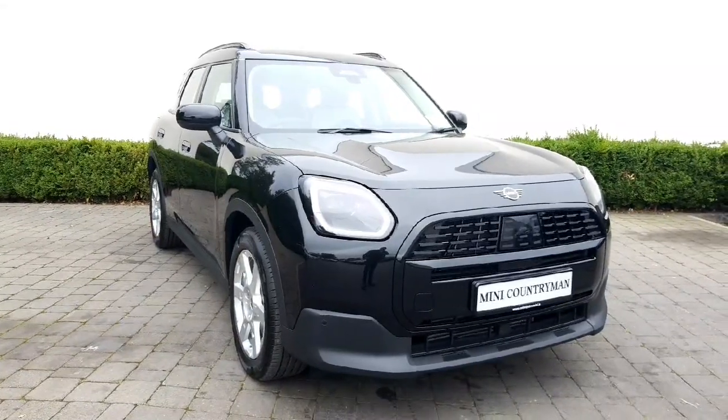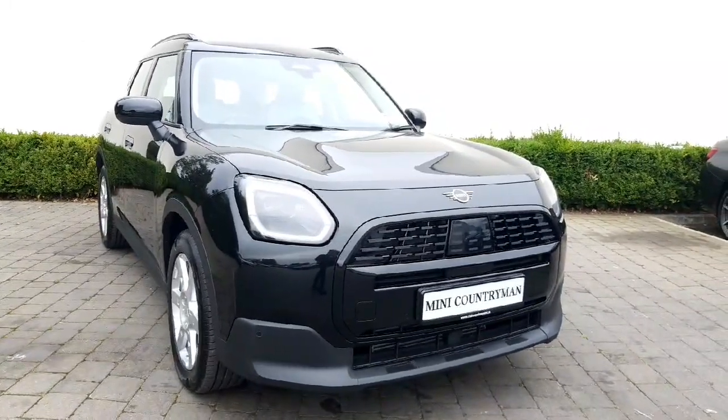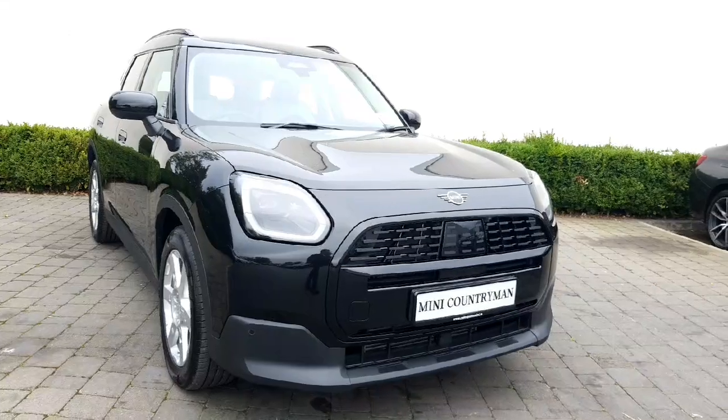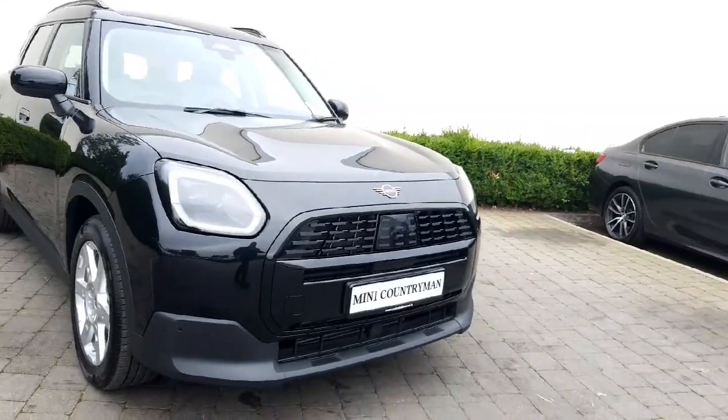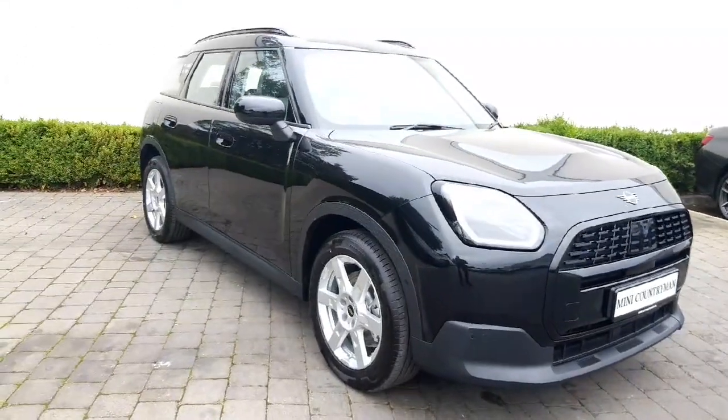This car is available here in stock for immediate delivery. If you have any questions on this car or any other vehicle we have in stock, please don't hesitate to contact us on 090-646-5888. Thanks so much for watching.